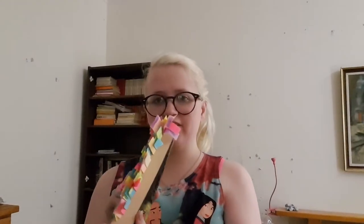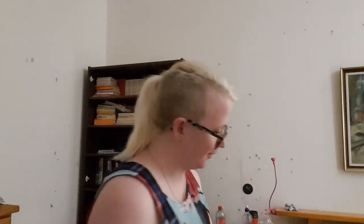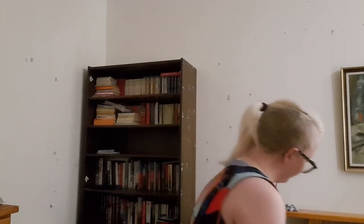Next we have Percy Jackson and The Lightning Thief — as you can see I've gone through it quite a bit because I'm planning on getting a hardback copy, so I'm highlighting all the bits I find cool or informative. It's gone very messy.